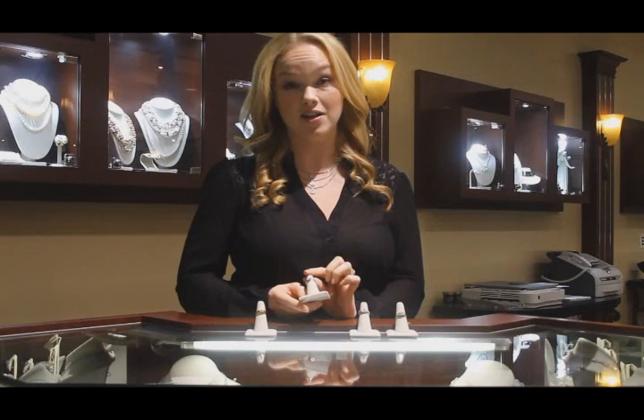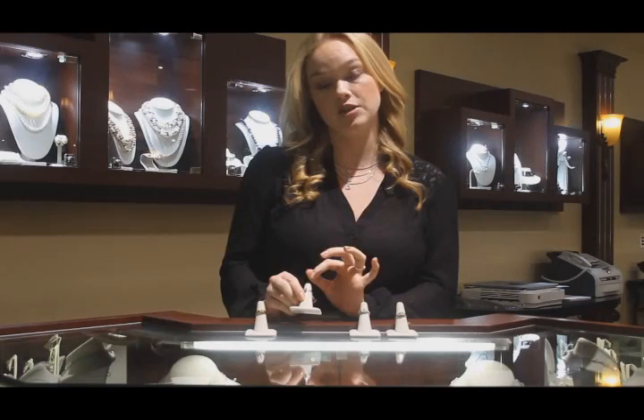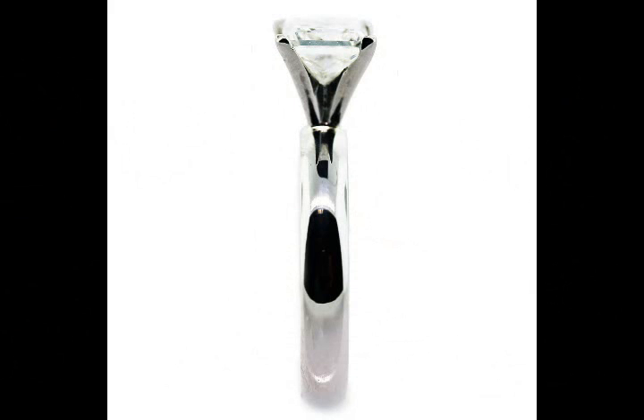Next we have this princess solitaire. This one carat stone is GIA certified, it's K colored, SI1 clarity and it's $3,895. The princess cut is one of the most popular diamond shapes on the market today but the solitaire ensures that it will always be classic and timeless. This is just a gorgeous ring.